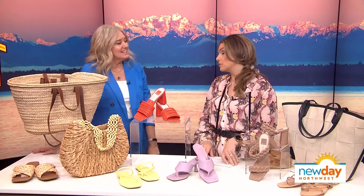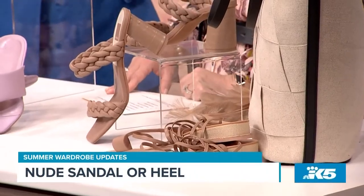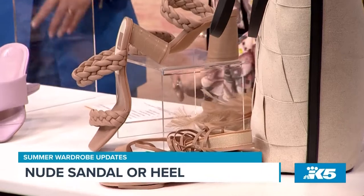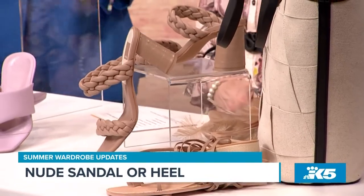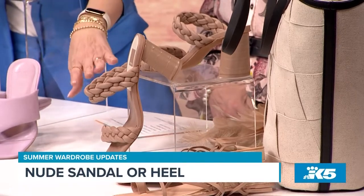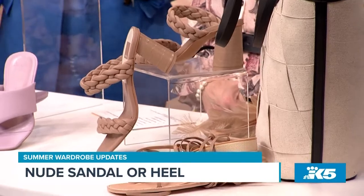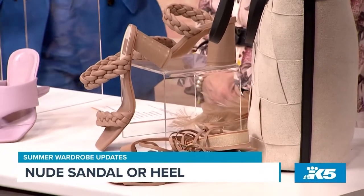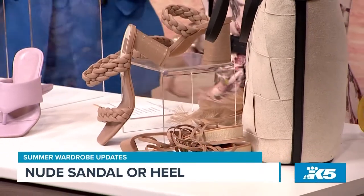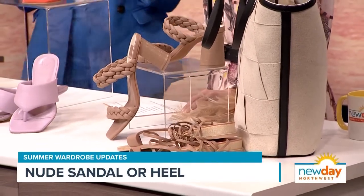Speaking of nude, there's always room for a nude shoe. You always need a good nude shoe — it matches everything and elongates your leg no matter what, because it just blends in and flows with whatever you're wearing. I have some cute ones from Dolce Vita — lace-up sandals. And there are also lots of really cute heels with the clear strap, which is what I'm wearing today. A nude sandal is a great way to elongate your leg and match whatever.